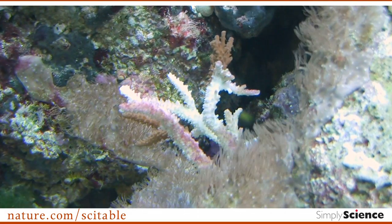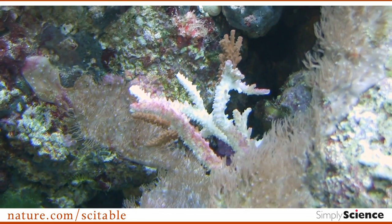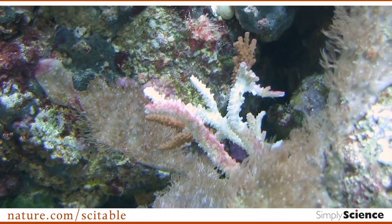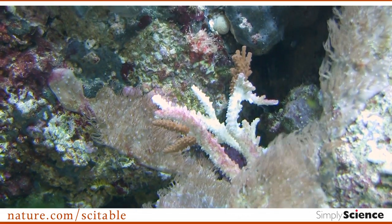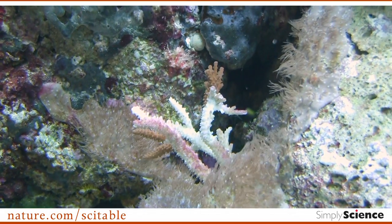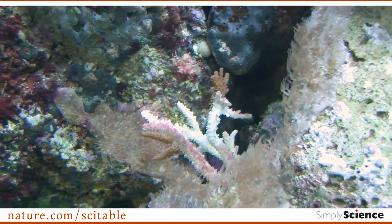This is a coral that's not doing so well. When people talk about disease or bleaching, corals turn white in both instances. This looks more like disease, but you can see that the recently dead areas are bright white, and the areas that have been dead for a little while already are colonized with turf algae. Corals are relatively simple animals — they can only show stress in a few ways, one of which is losing their symbionts or losing their tissue, both of which lead to the exposure of the bright white skeleton underneath.